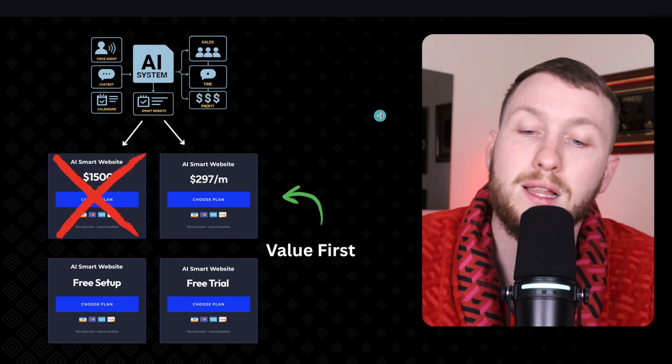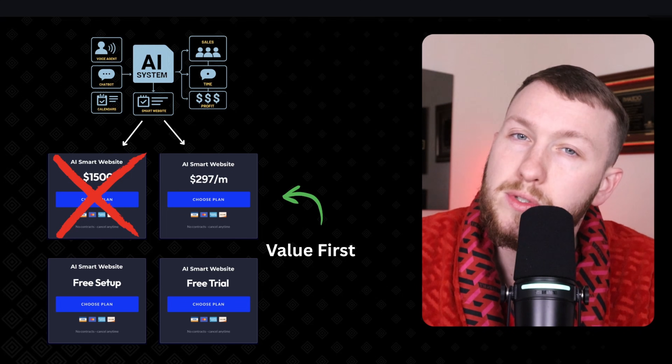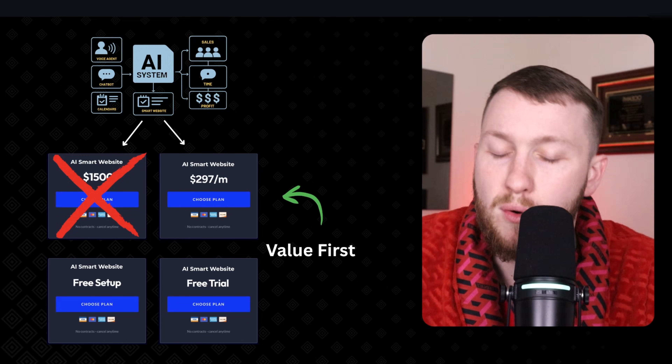You've switched the entire script — you flipped it. Then they are chasing you. They come to you and say, 'Hey, I need this because my phones aren't being answered. Why'd you turn it off?' And you say, 'Well, the free trial ended — give me my money.' That's where you want to get with this stuff. A lot of you struggle to get clients because you're not properly providing value. When you properly provide value, they come to you.